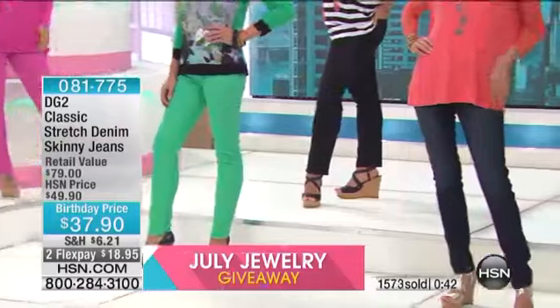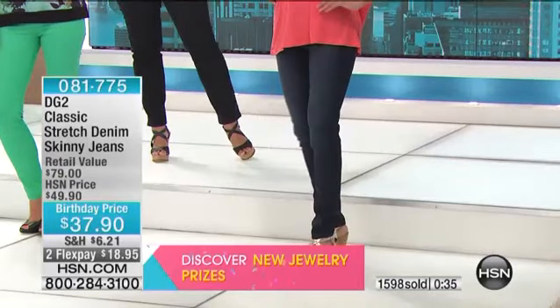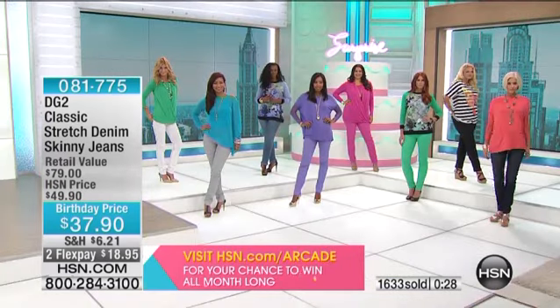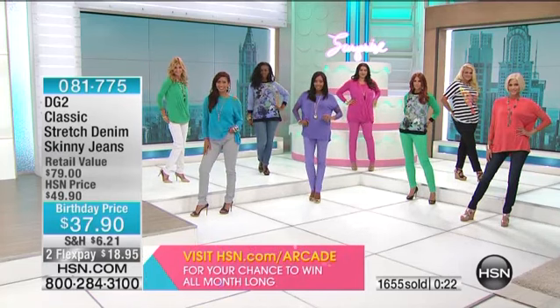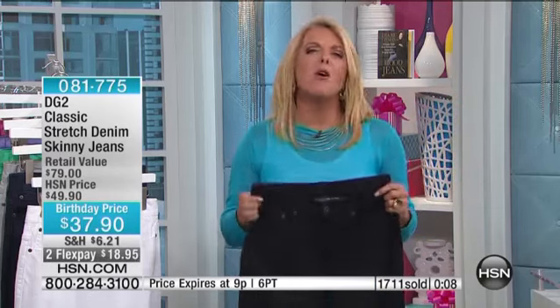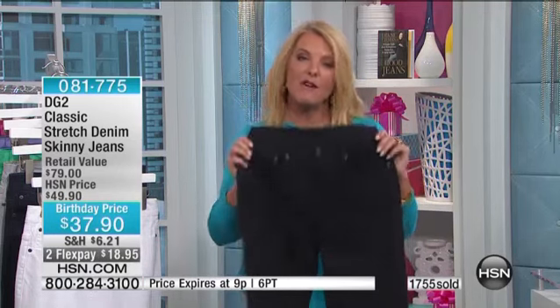The gray is now sold out. We have about 1,400 of you grabbing these, so we're getting a little limited. Price ends in 10 minutes and flex pay is available right now. The lowest price we've ever offered is right now on these jeans. We have petite, average, and tall — sizes 2 through 24. Everything is here right now to get the best buy we've ever done on this skinny jean.